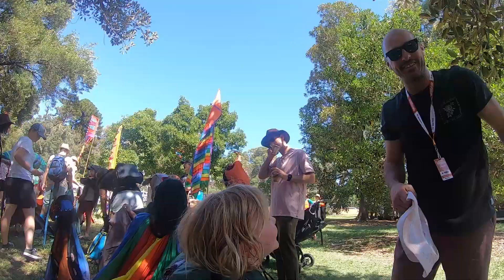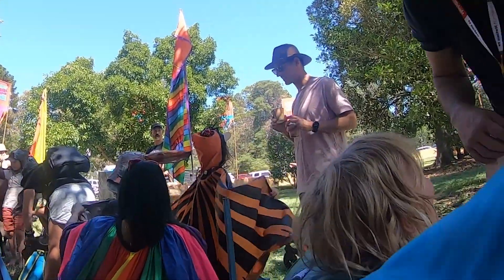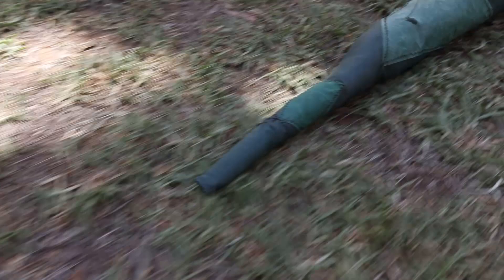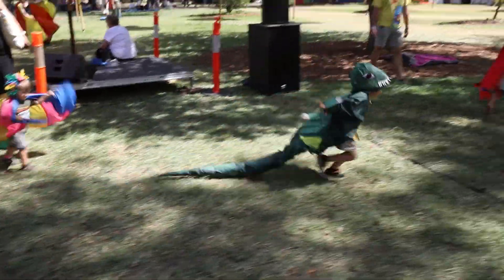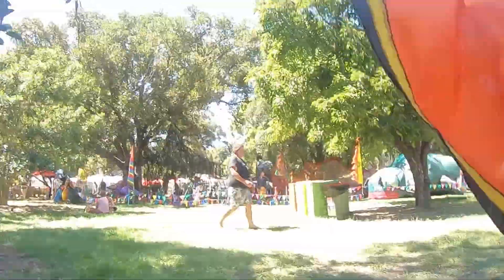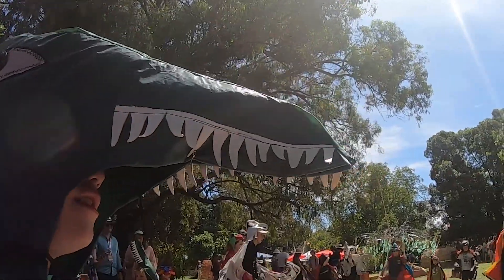A butterfly. Mom, look at me. Dad, I'm a dinosaur. You're a dinosaur? Terrasaur. Terrasaur! Terrasaur. Here we go. Terrasaur.